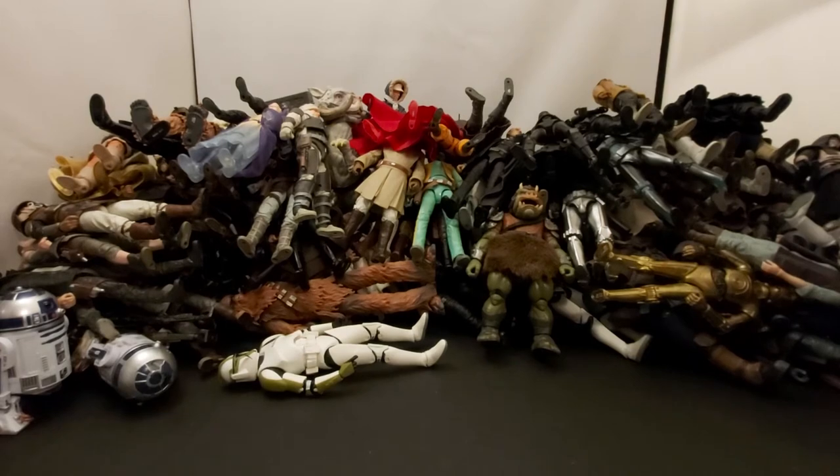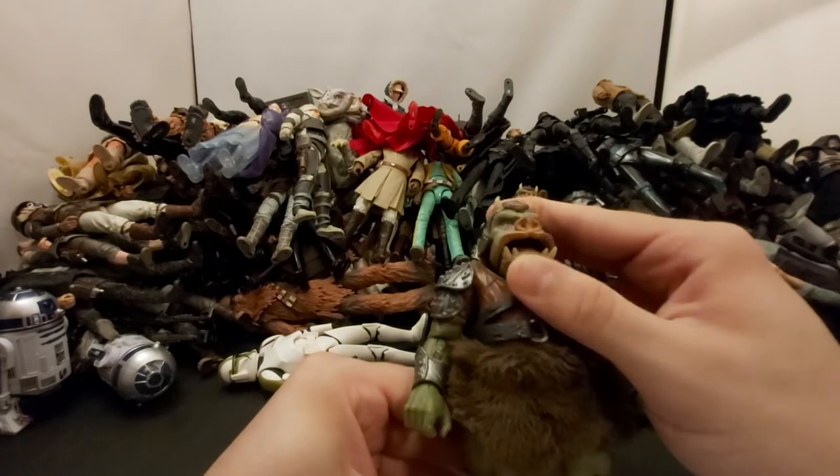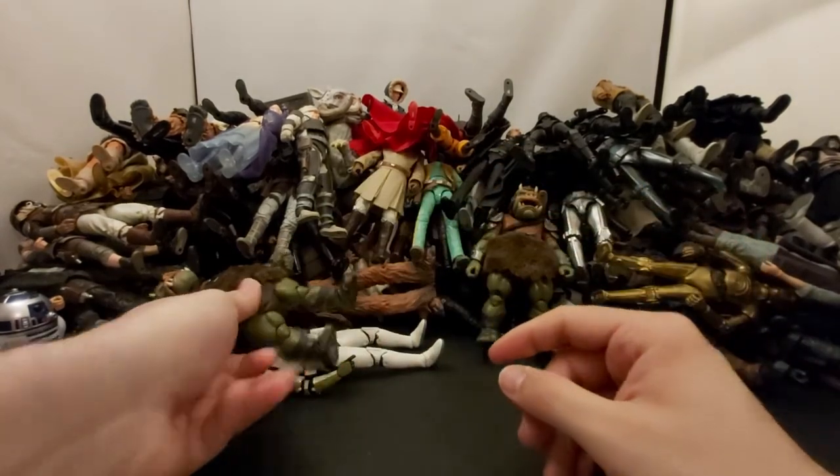Next we've got another Gamorrean Guard — we've already talked about him. Love how the mouth opens.